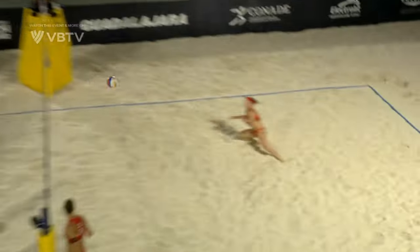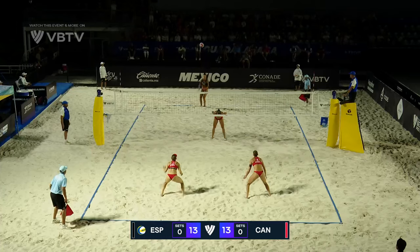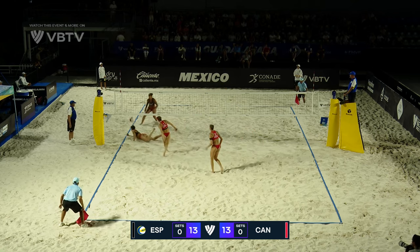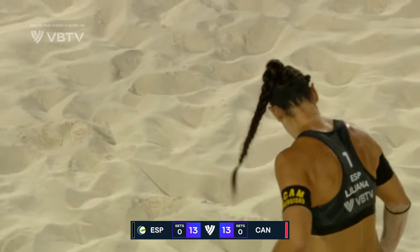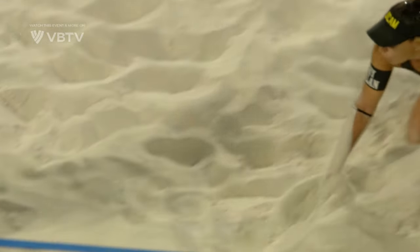Paola here with a two-footed jump. Bansley on the short serve. A little short knuckle finds the sand. Crafty from the veteran. It was very well placed.